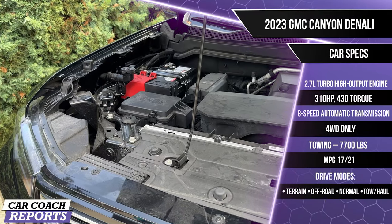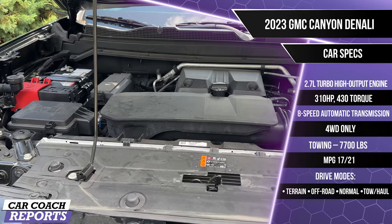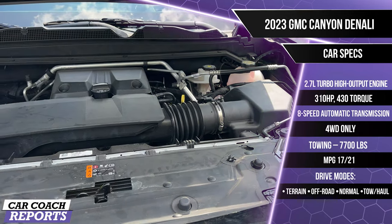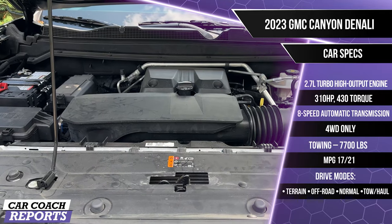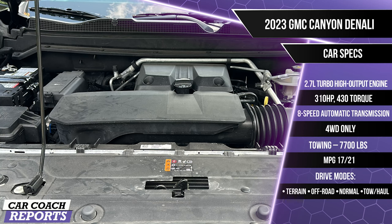Under the hood is a 2.7-liter turbocharged high-output engine with 310 horsepower and 430 pound-feet of torque, backed by an eight-speed automatic transmission. This Canyon Denali is only available in four-wheel drive. Towing capacity is 7,700 pounds. Fuel economy is 17 mpg city and 21 mpg highway. There are four different drive modes for this vehicle — terrain, off-road, normal, and tow/haul. The AT4 has a fifth drive mode.